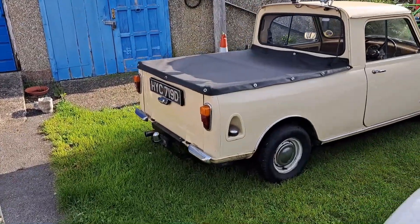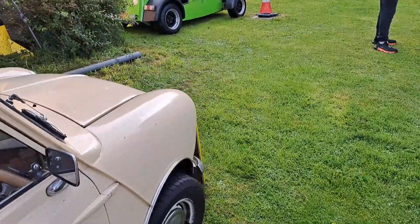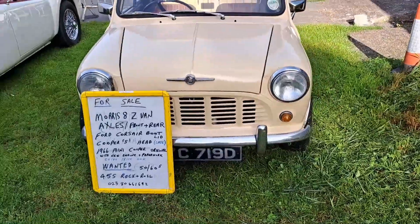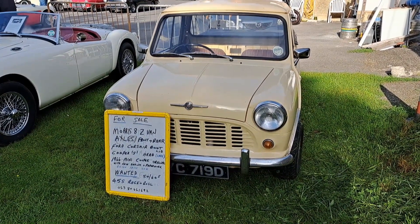Mini pickup 1966. Don't see too many of the sort of Mark 1 style pickups. They remained similar until the end of production in 1982, but this is a Mark 1. It's a Morris-badged one.